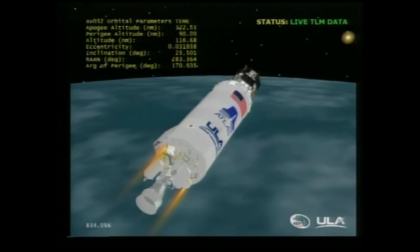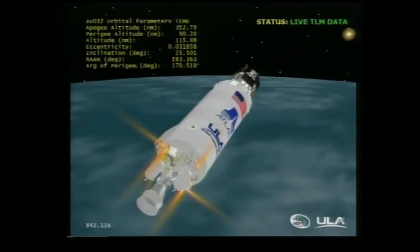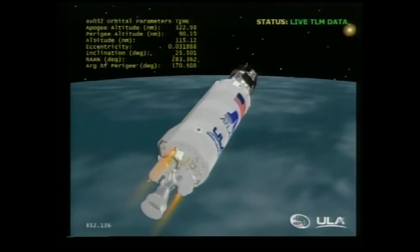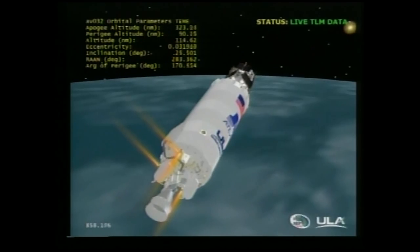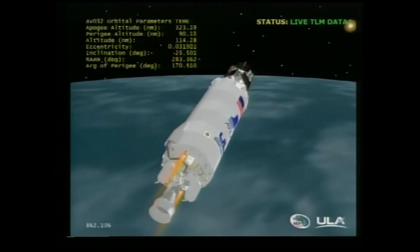Storage bottles are stable as well. Battery voltages look good. Centaur has begun its turn to its PTC attitude and begun the roll up to 1.5 degrees per second. This coast period is expected to last just short of 56 minutes in duration, prior to our MES-2 burn of approximately 440 seconds in duration.